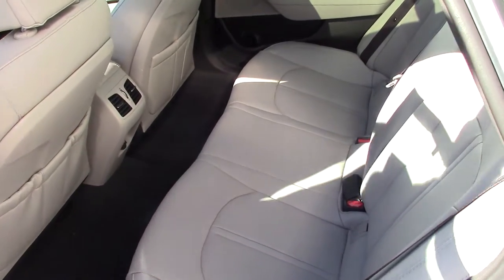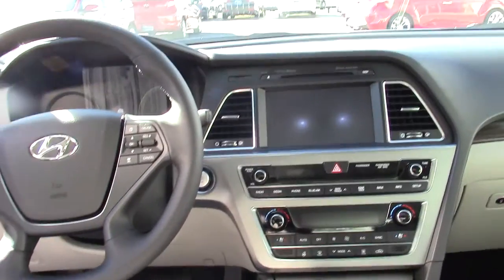The back seat is also heated, as well as the front passenger and driver seat, which is heated and ventilated.